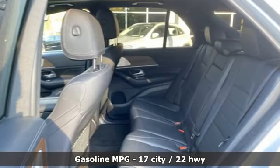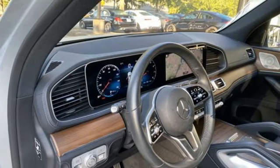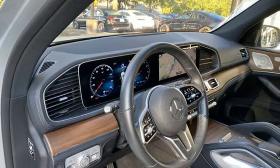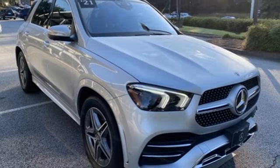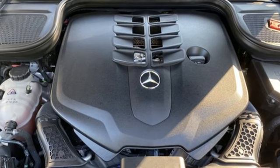Twin turbo V8 engine, automatic with driver control suspension management, engine auto stop-start feature, hands-free liftgate, integrated navigation system with voice activation, Wi-Fi hotspot, front heated leather bucket seats.